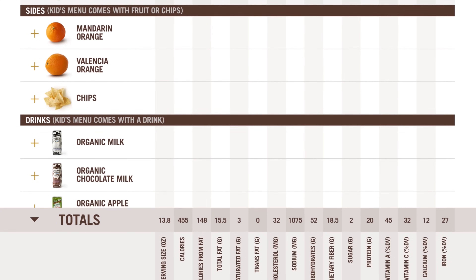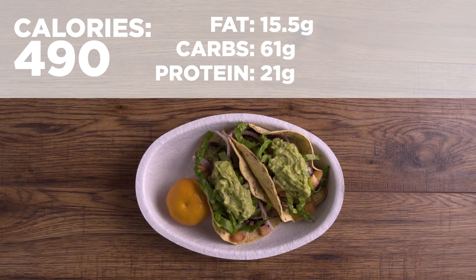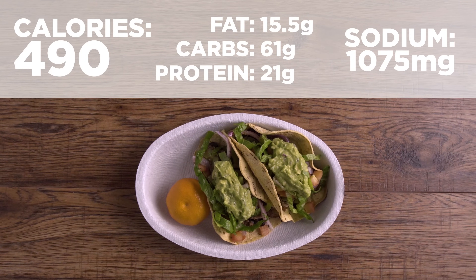The kids' meal also has a side option, so why not go with the mandarin orange instead of chips for a more fuel-filled choice? Total calories: 490. Macros: 15.5 grams of fat, 61 grams of carbs, 21 grams of protein. Sodium: 1,075 milligrams. This meal is the lowest in calories, but remember, calories don't define how healthy something is. One reason this is perhaps a better choice is it is lower in sodium, but those corn tortillas possibly aren't providing as much nutritious fuel as the salad or bowl. When you're eating out, it's always about finding a balance — something might have more calories but be lower in sodium or more fuel-filled. You have to decide what's worth it to you, and the only way to do that is by educating yourself.